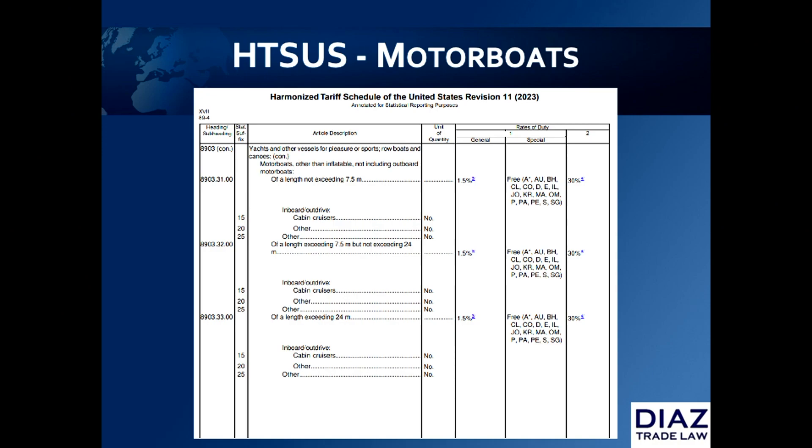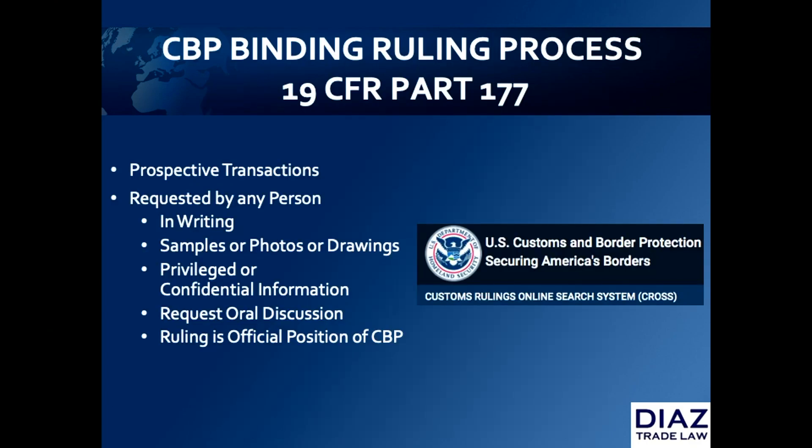The same schematic applies for power boats with the same duty. If your client as the importer is not sure of the proper classification for the boat, they can apply for what's called a customs binding ruling. It's an absolutely free program that allows a person to put in writing a request for customs to give a binding ruling stating the classification and duty rate for a prospective transaction.